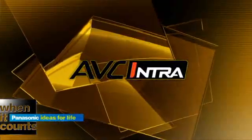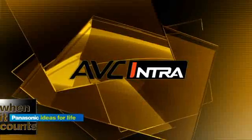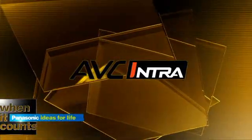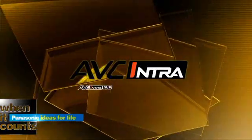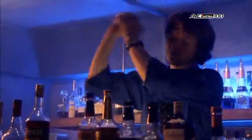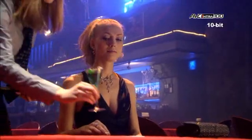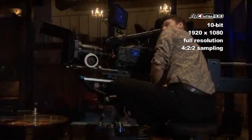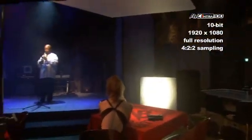AVC Intra is Panasonic's advanced implementation of high-profile MPEG-4 H.264. It is always 10-bit and is available in two formats: Master Quality AVC Intra 100 and AVC Intra 50. AVC Intra 100 allows a full line of production equipment to record 10-bit 1920x1080 full resolution 4:2:2 images without the need for tethered gear. No other system available today can put that kind of quality right on your shoulder.